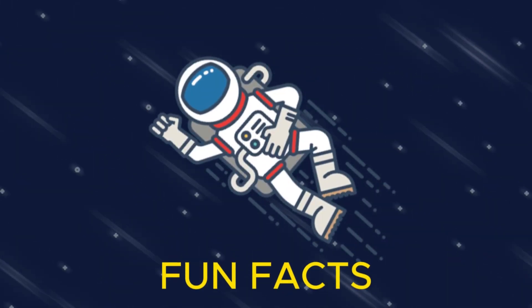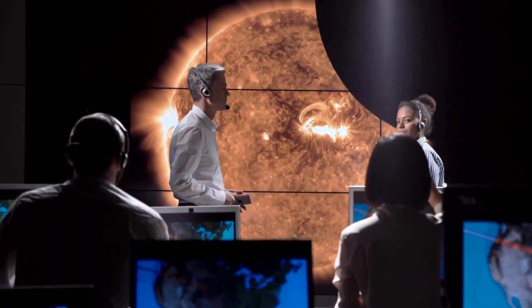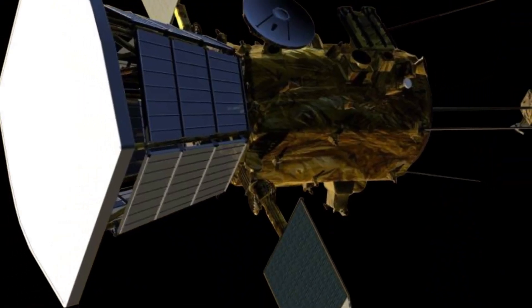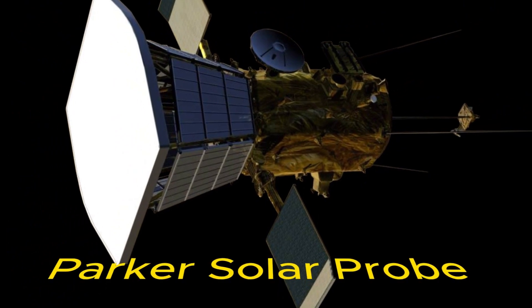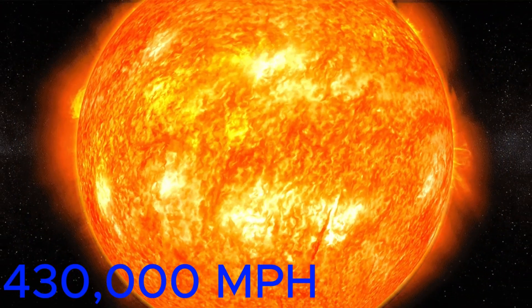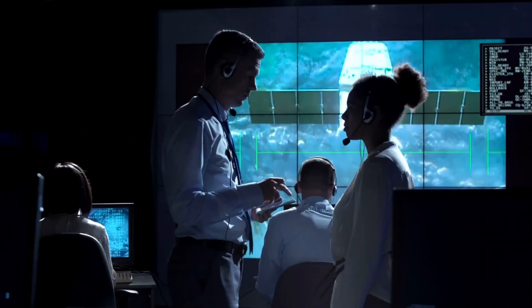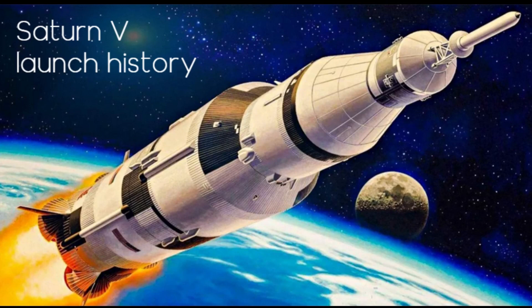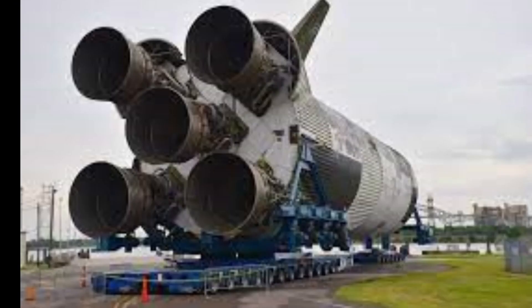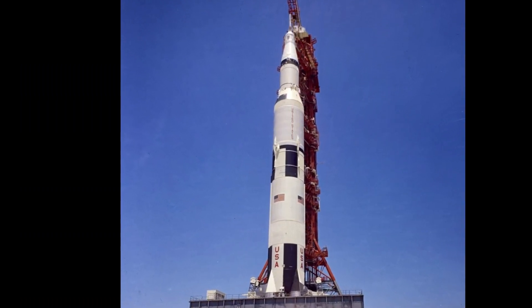Fun Facts to Launch Your Mind. Did you know that the fastest human-made object ever launched was the Parker Solar Probe, reaching speeds of over 430,000 miles per hour? That's mind-blowing, isn't it? And here's a little gem: the Saturn V rocket, the powerhouse that took humans to the moon, consumed fuel at a rate of 15 tons per second during liftoff. Now that's some serious power.